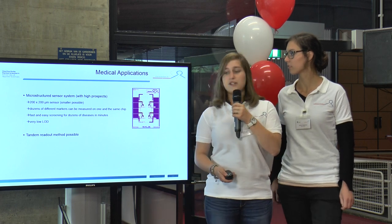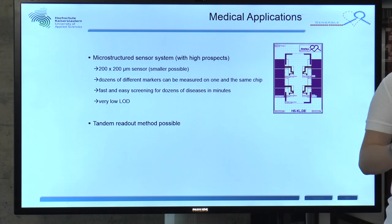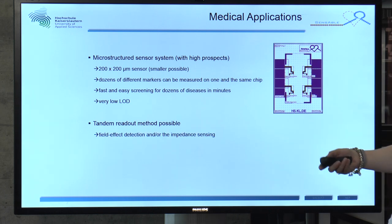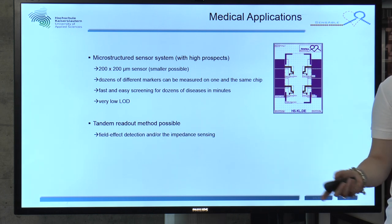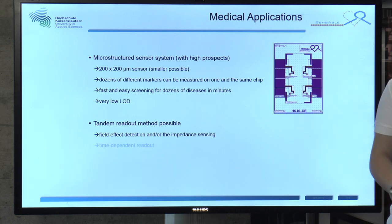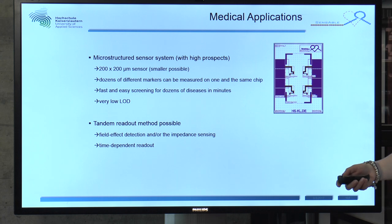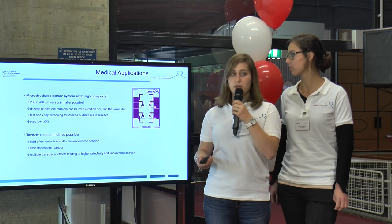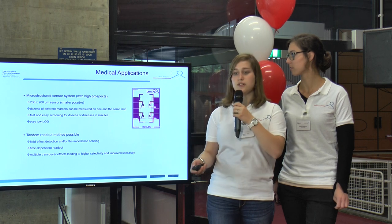You can see here our chip design. On this side is the sensitive area and on this side is the reference area. It enables very fast and easy screening for childhood diseases in minutes, and we also have a very low limit of detection. We can use two different methods: field effect detection and impedance sensing.